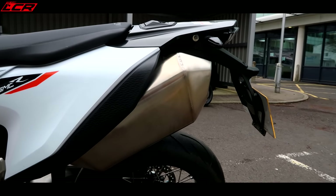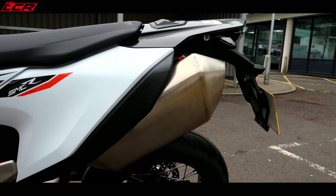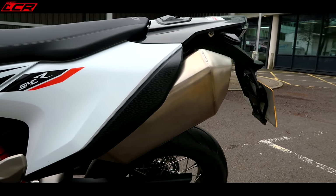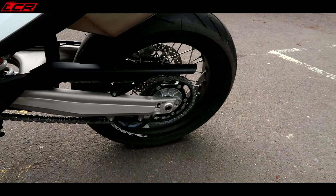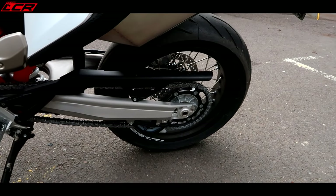Look at that standard exhaust though - it is horrible. Those weigh about five kilos, so you can knock five kilos off the bike straight away and probably fit in a decent aftermarket power parts piece.